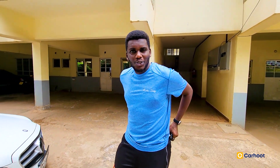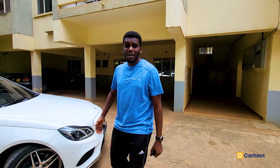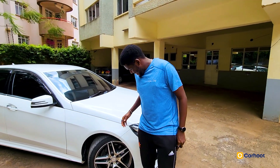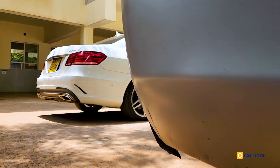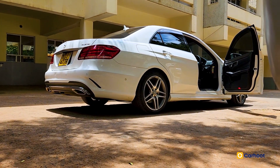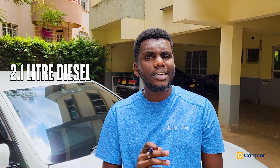Right beside me there's a beautiful 2016 iteration of the Mercedes-Benz E220D. This is a rear-wheel drive, four-door with five seats inside. It is powered by a 2.1-liter diesel turbocharged engine and it has an 80-liter fuel tank.